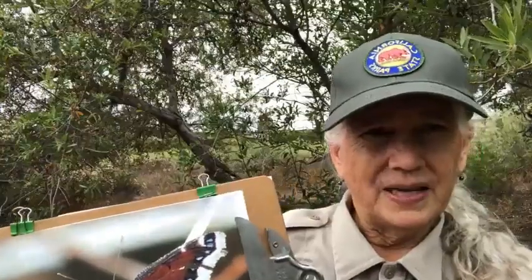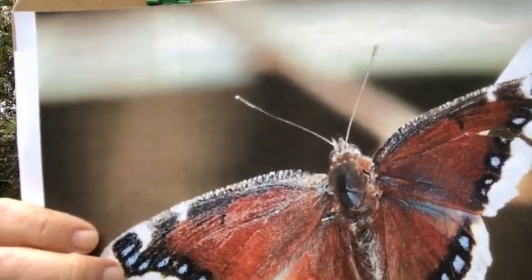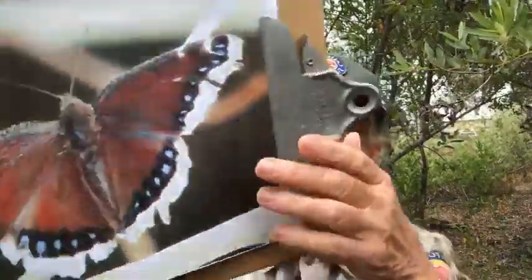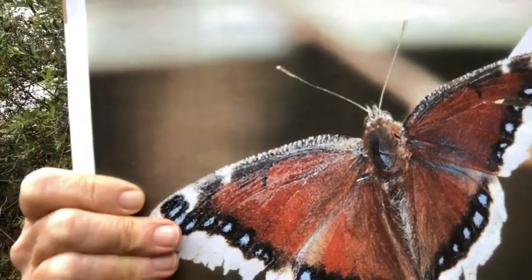Here we associate mourning with transitions, and butterflies go through a lot of transitions — they have a complete metamorphosis — so that's a good association. Also, winter turns to spring, and these are the first butterflies you'll typically see because they are here year-round; they winter over. These are not a migratory butterfly. It's native to North America, all the way from Canada to South America, although it is rare in the Gulf states.